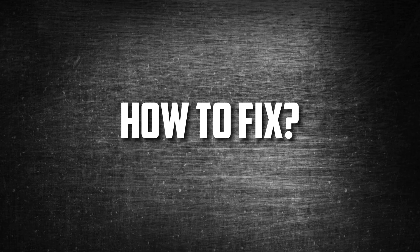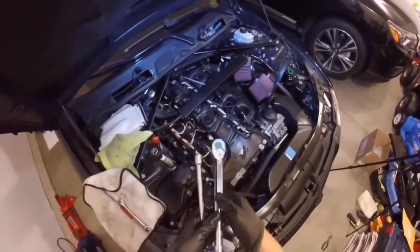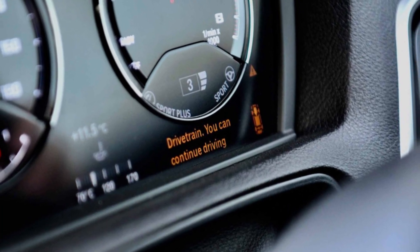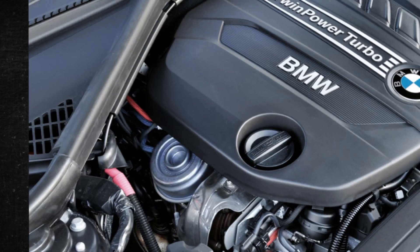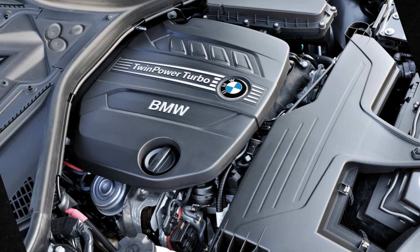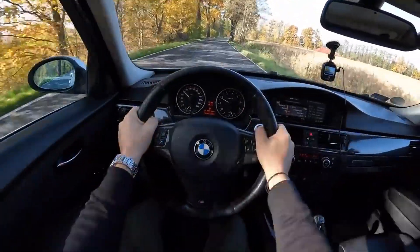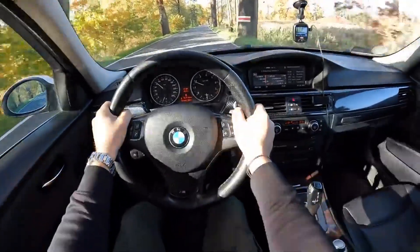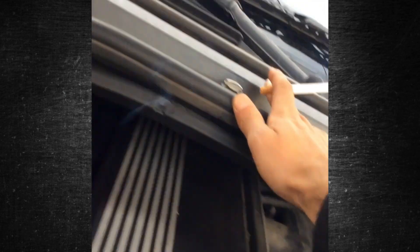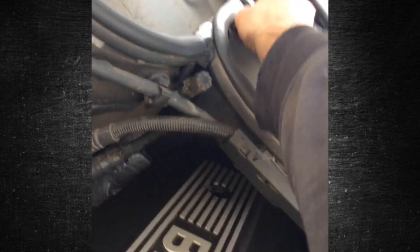How to fix: first, restart the engine. Pull over safely as soon as the error first appears on the dash, stop the engine, and let the vehicle rest for a while — there is always the possibility that the message is merely a fluke. Restart the engine after 5 to 10 minutes. However, if the drivetrain enters limp mode, skip this step, as it's best to just get the car to its destination since, once the engine is turned off, it might not start again.